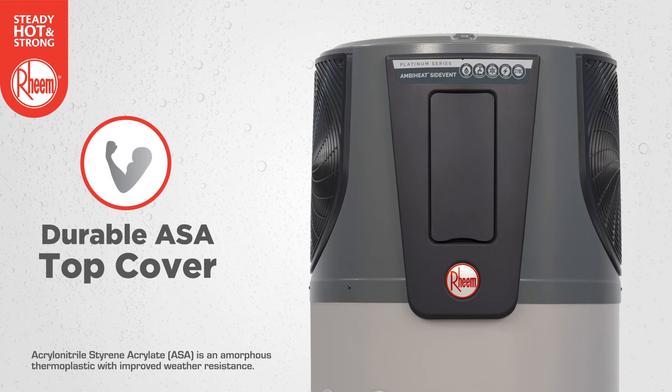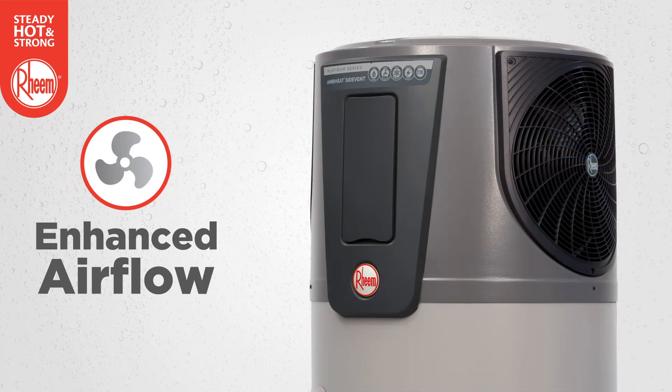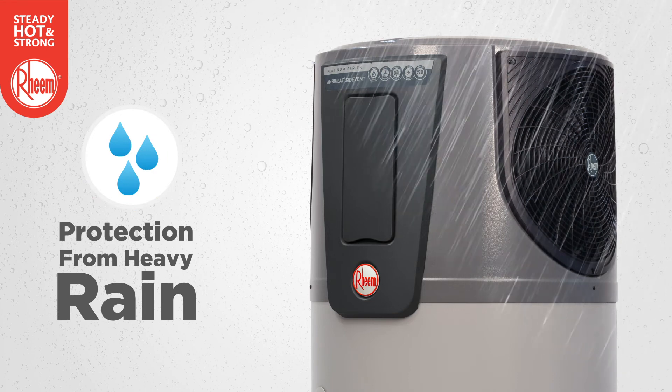With its durable ASA top cover, Rheem AmbiHeat can withstand all weather conditions and the specially developed side fan design enhances the airflow and protects Rheem AmbiHeat from heavy rain.